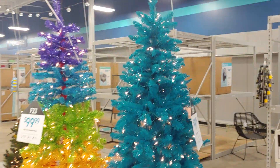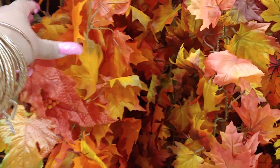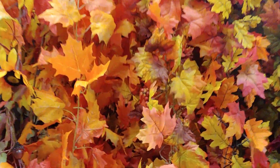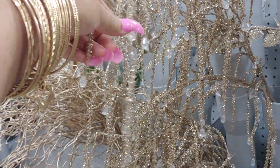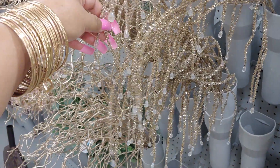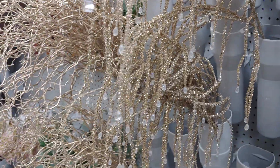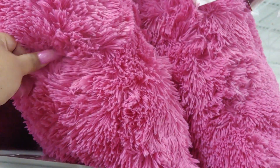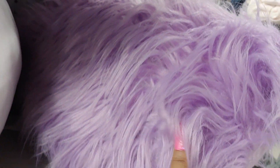Gorgeous. Ready for fall. So colorful — walk into a magical place. So beautiful, like for a wedding. Soft pillows, and then these beautiful lavender ones, so pretty.